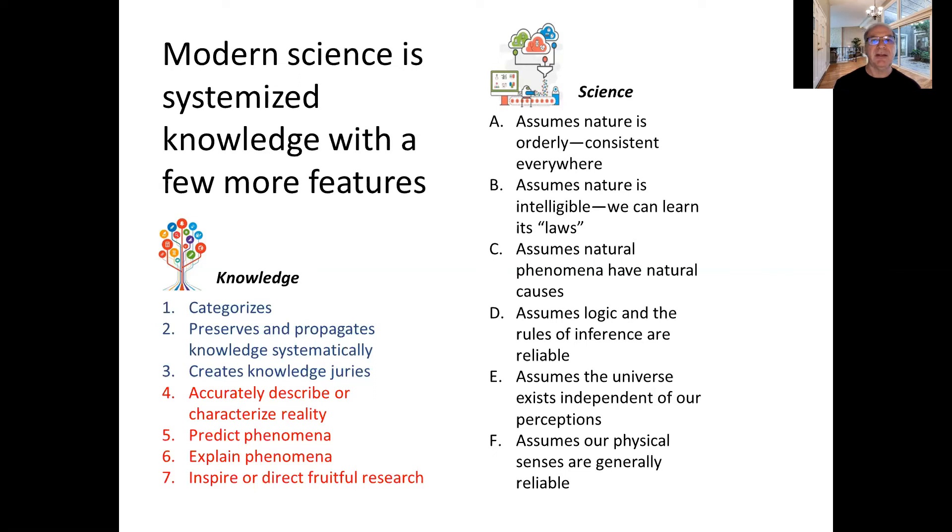Science cultivated itself and when it became more tightly cultivated, it created a set of assumptions it had to have in order to work the way it does. The first assumption is that nature is orderly and consistent — you can rely on it. If something happens one way in one part of the universe, it's going to happen similarly somewhere else.